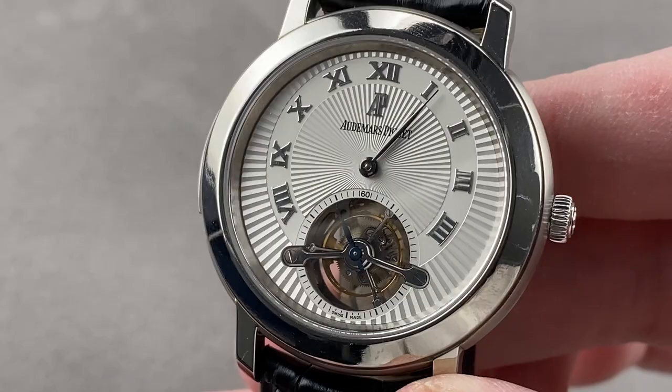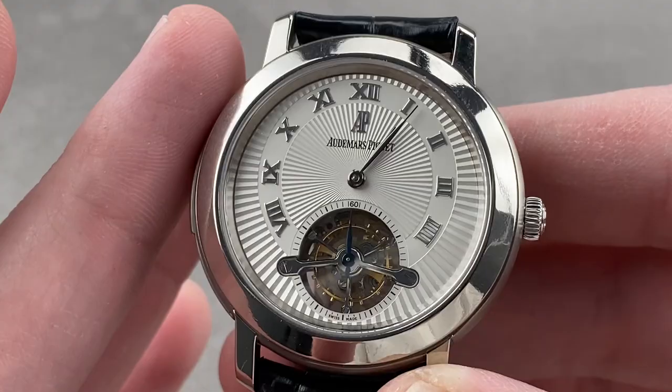This is a timepiece with no water resistance — but then again, you've got a Royal Oak Offshore for that. This is a watch that is moisture and humidity resistant only, as virtually all minute repeaters are. Reach out to the team at thewatchbox.com for purchase and pricing details.